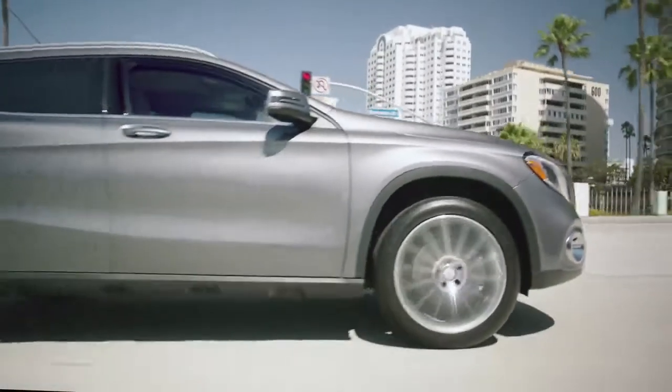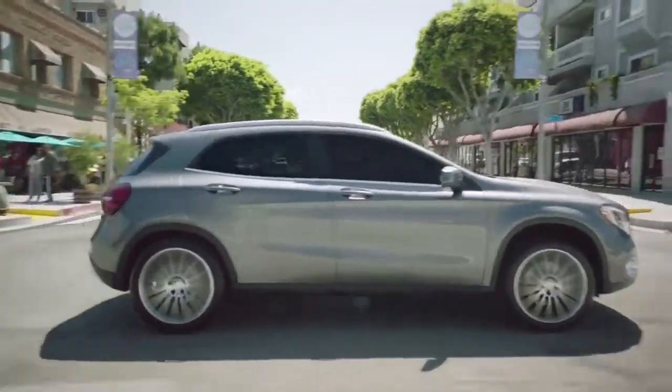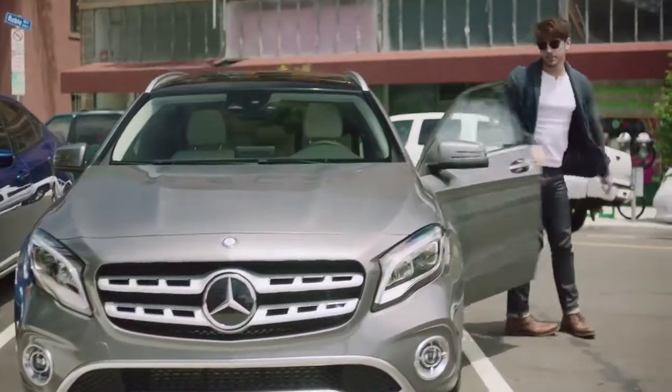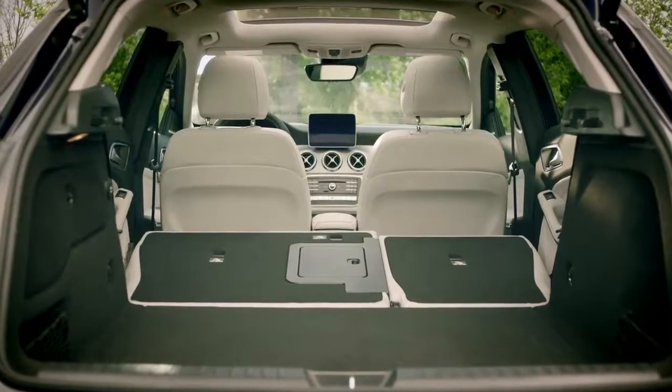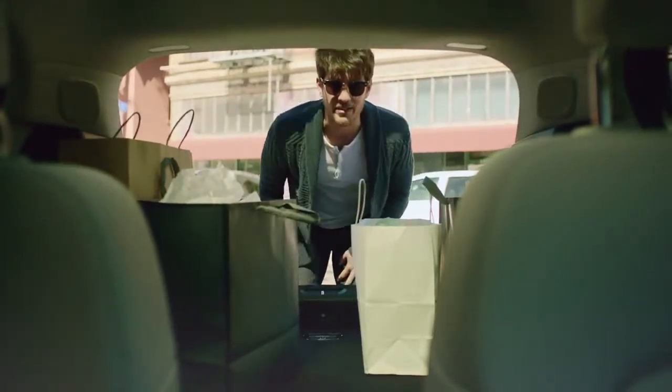And for my urban lifestyle, the GLA's agility and versatility make it the perfect SUV for city driving. Its size is great not just for getting around town, but for parking too. Behind its power lift gate, it's got a generous trunk, and its split folding rear seats create even more cargo space.